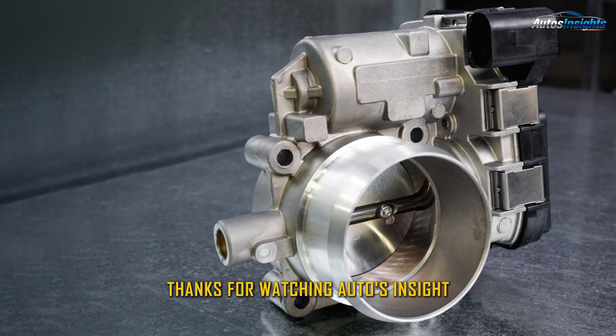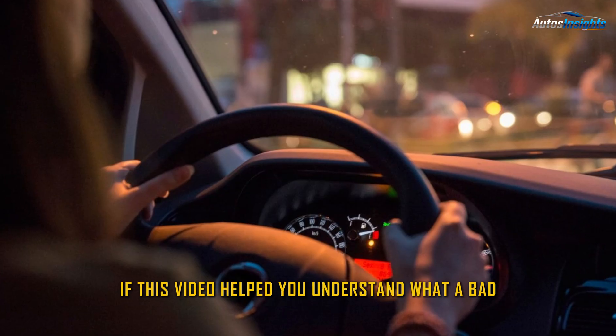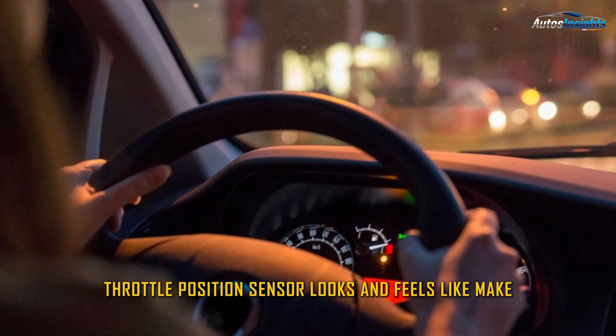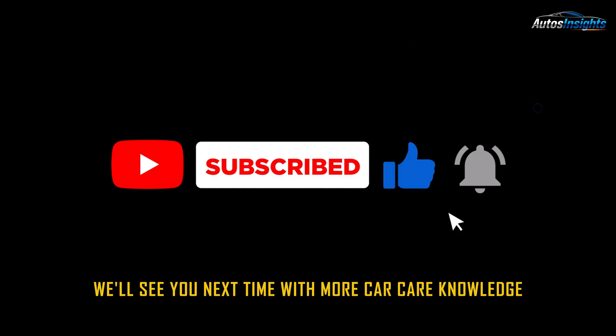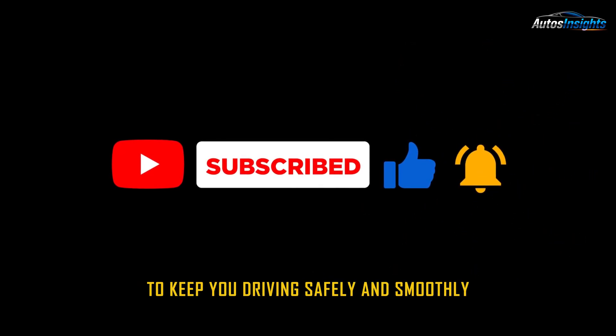Thanks for watching Auto's Insight. If this video helped you understand what a bad throttle position sensor looks and feels like, make sure to like, subscribe, and share it with fellow drivers. We'll see you next time with more car knowledge to keep you driving safely and smoothly.